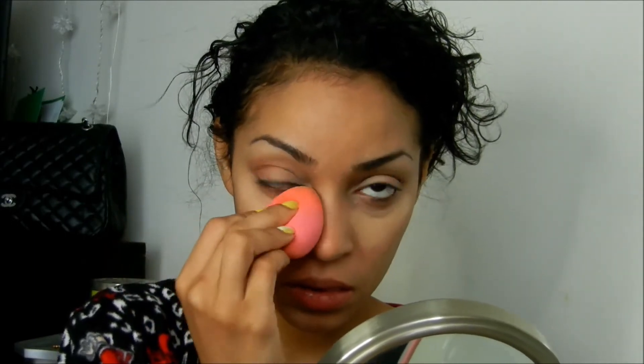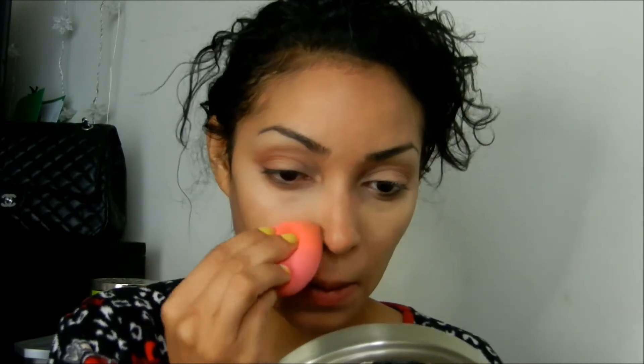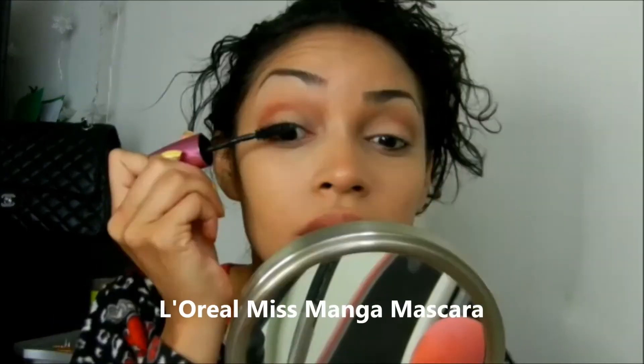Now to give myself a little bit of highlight underneath my eyes, I'm going to be using my Maybelline Age Rewind Concealer in the shade Medium. This is a perfect highlighter for me — I don't like that stark white highlighter, so this really gives me a nice subtle highlight and makes my eye makeup pop.